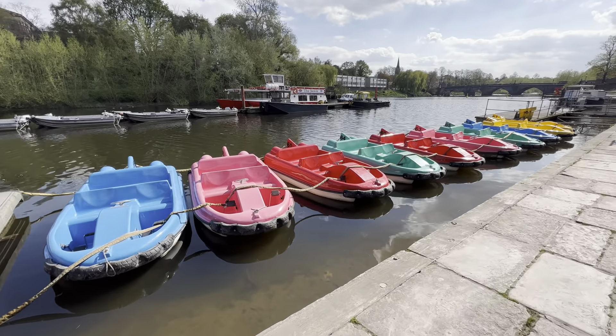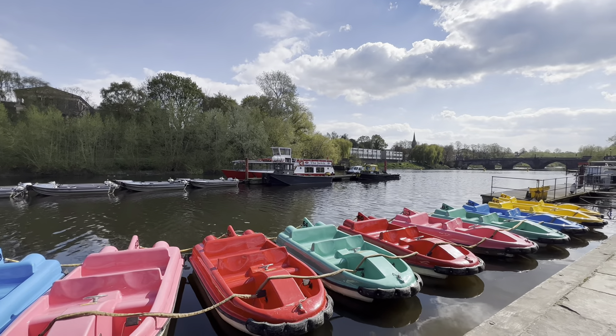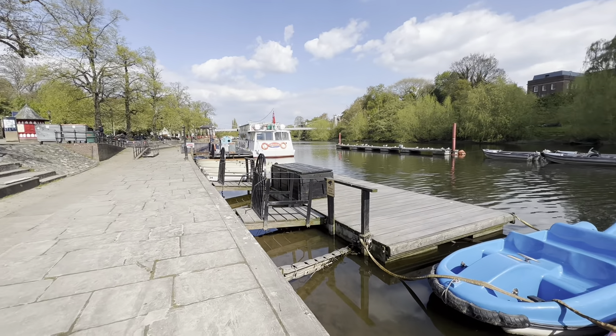Fancy going for a bit of rowing? That's one of them ones with the feet pedals - yep it is. Looks like the swans back home. There's a nice big pink one for you Lewis.